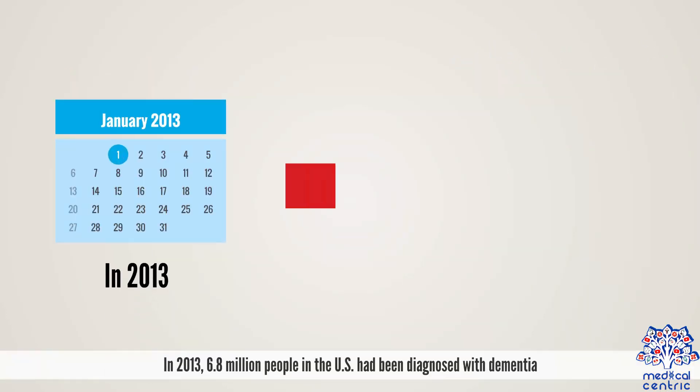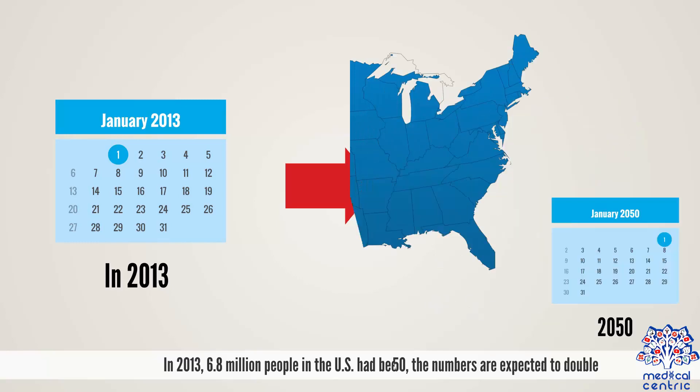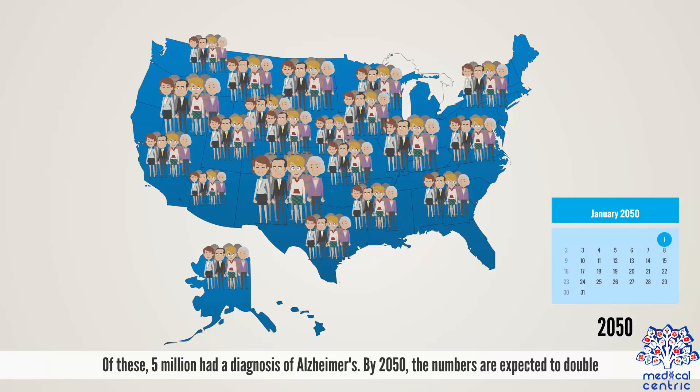In 2013, 6.8 million people in the US had been diagnosed with dementia. Of these, 5 million had a diagnosis of Alzheimer's. By 2050, the numbers are expected to double.